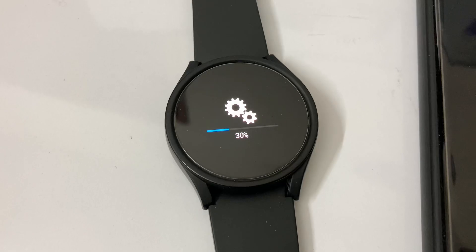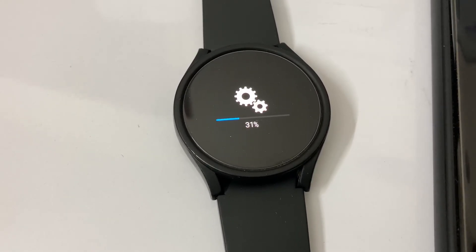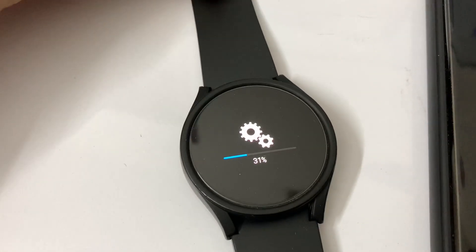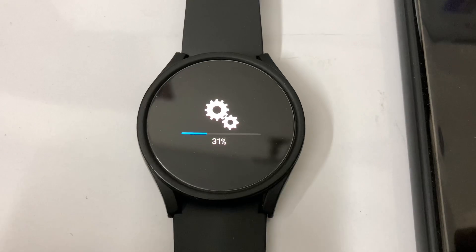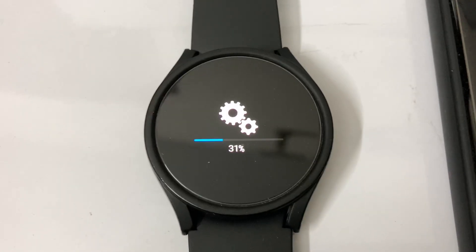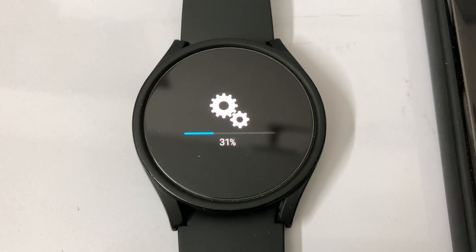By the way, I am using a screen protector and body protector for my Samsung Galaxy Watch 4. You might already know I am a mountaineer, which is still my hobby, and for that purpose I decided to use these protection accessories with my Galaxy Watch 4. The update process is now at 31 percent.